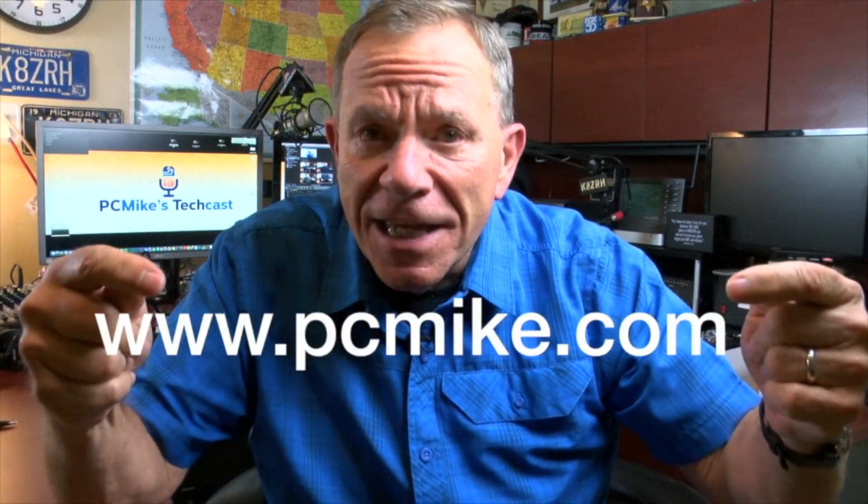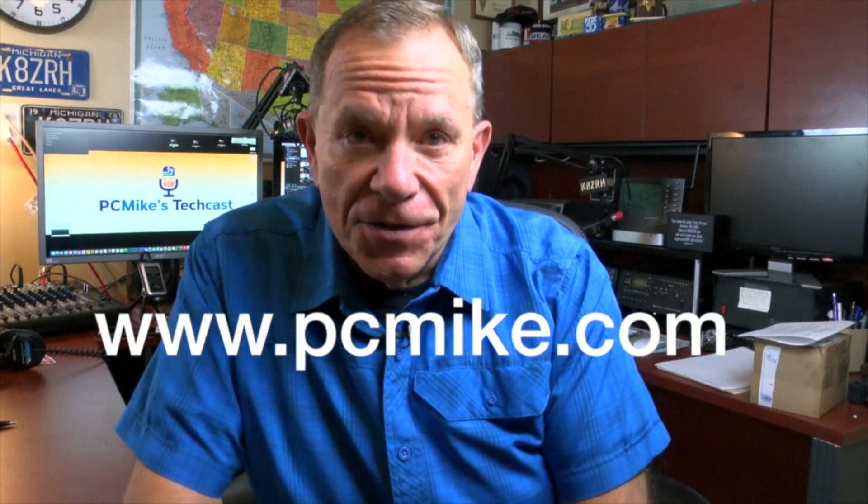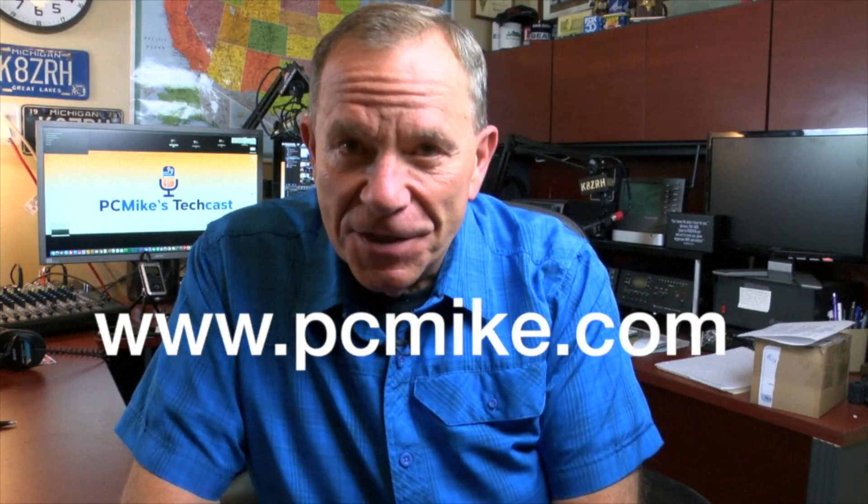Would you like more information about all of this? Not a problem, because I have built-in direct links right here at PCMike.com — that's my tech blog — with direct links to everything you just saw. Until next time, I'm PC Mike Wendland for NBC News.